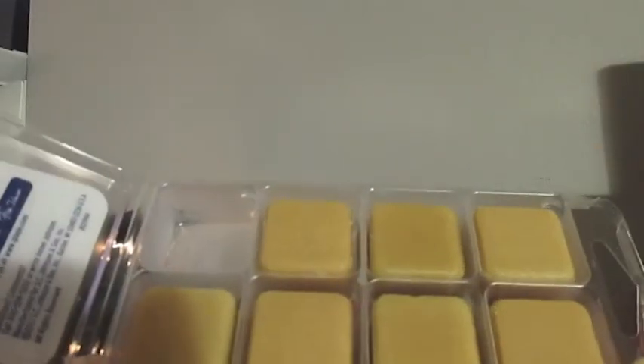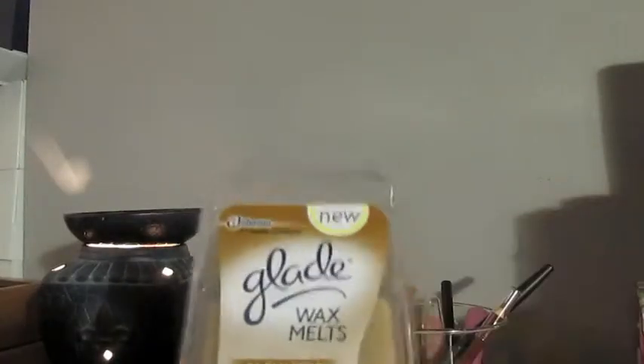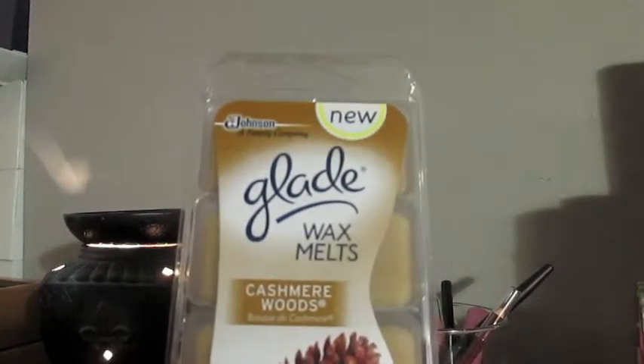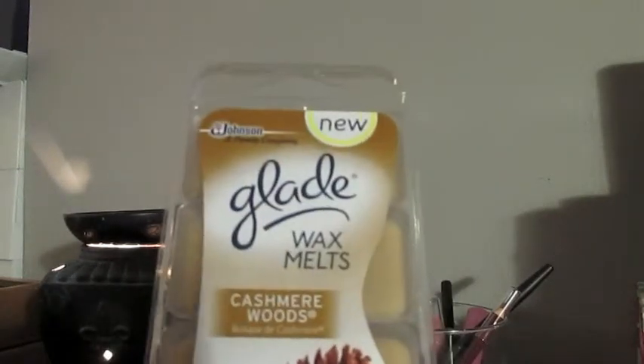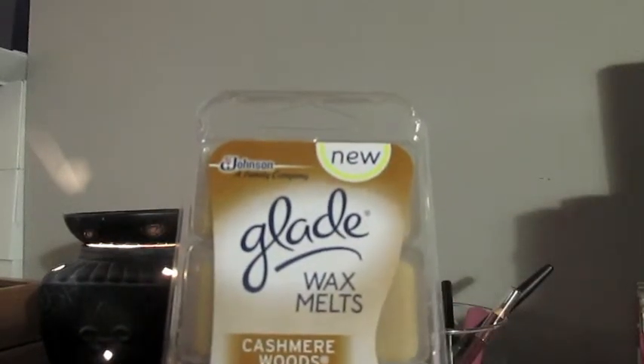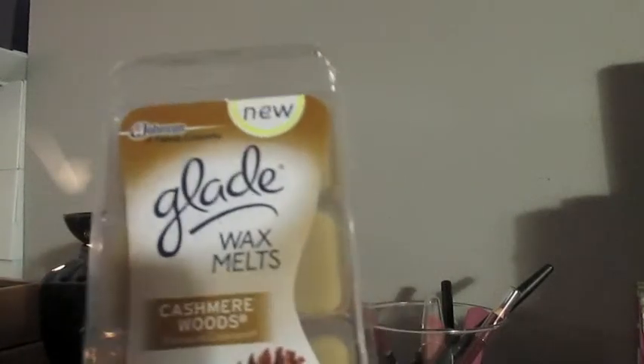It's not that strong on cold and it's definitely not a good throw. I probably won't repurchase these Glade ones. If there's another scent that I really like that seems a little bit stronger on cold, then possibly I would give it another chance. But I wasn't overly impressed with these. And I think they are a little bit pricier than like the Better Homes and Gardens ones, so it wasn't a great first impression.